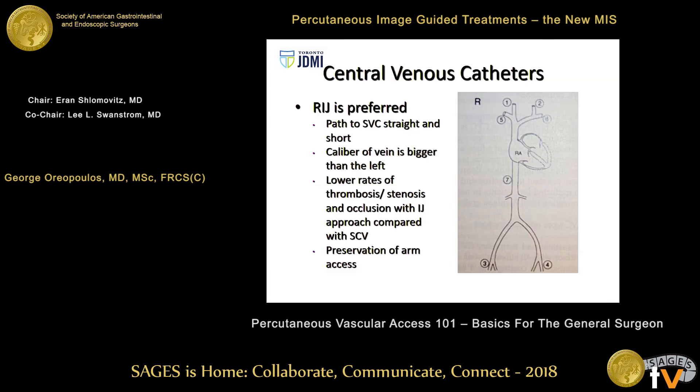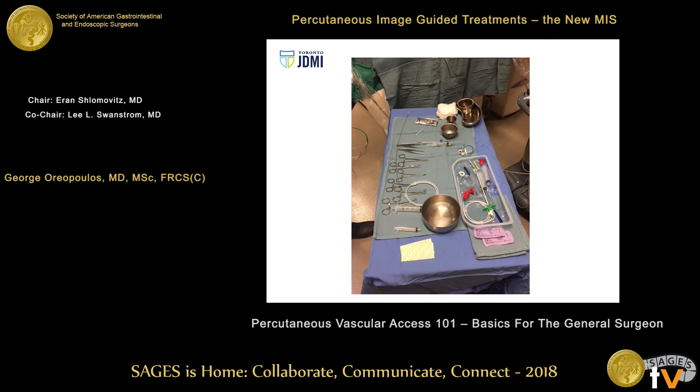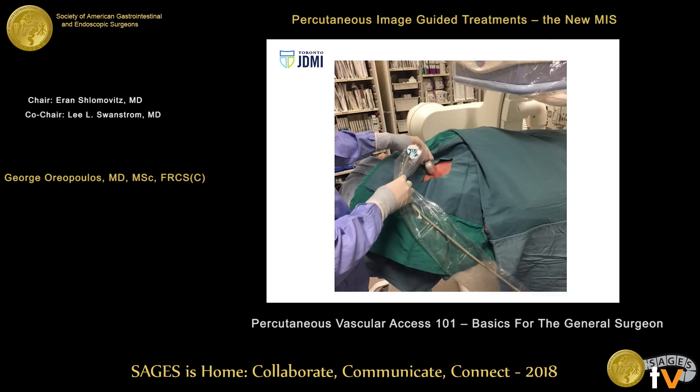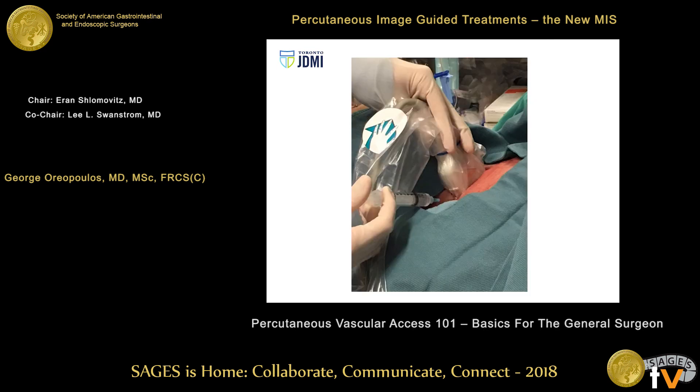For central venous catheters, I tend to prefer the internal jugular vein, which is bigger with a straighter, shorter path to the superior vena cava. It avoids the complications of thrombosis, stenosis, and loss of upper extremity access associated with subclavians. I use ultrasound guidance and prefer free-handed guidance rather than a needle guide, with in-plane technique and a low puncture. You need to set yourself up ergonomically — position the room so you're not straining to see the ultrasound screen, and have your equipment ready to grasp with one hand while maintaining your image.